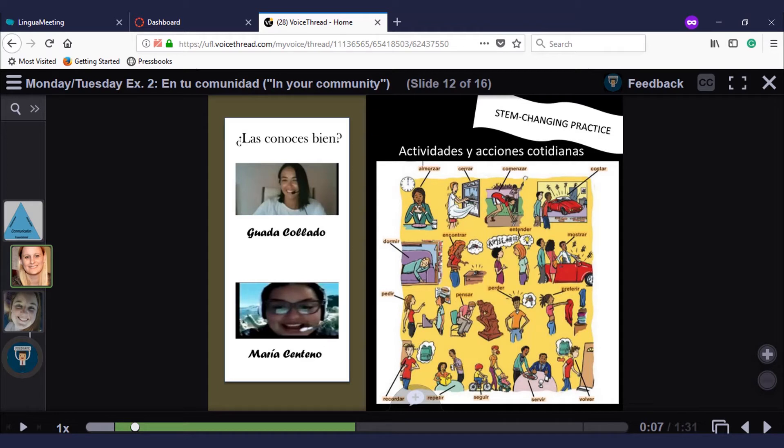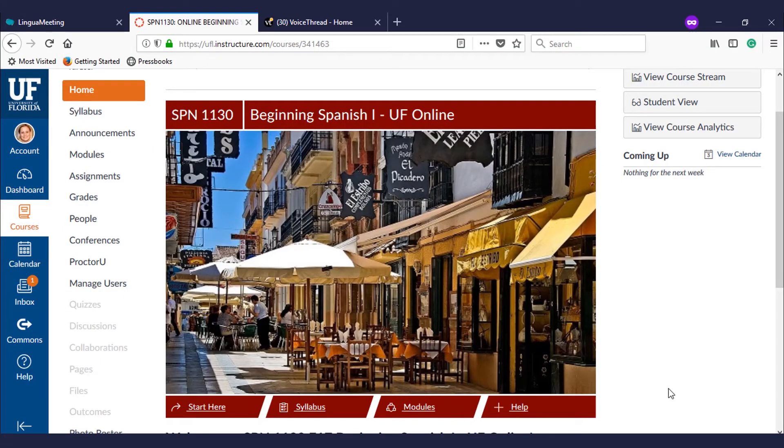Students complete one of these VoiceThread activities each week and I give them feedback before the next one is due. Being that this is a high-enrollment language course with typically 80 students per semester, one strategy I use to create an environment where students feel they're in smaller learning communities is splitting them into smaller groups so they can interact with a limited number of peers and receive the individualized attention typical of a language class. Students are split into learning communities of no more than 10 students.